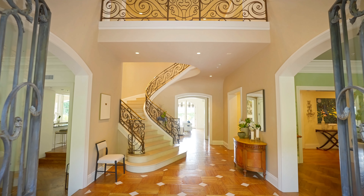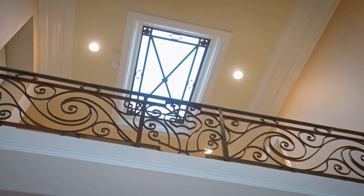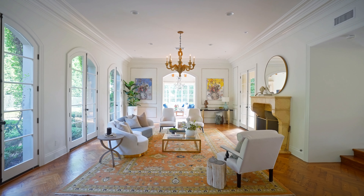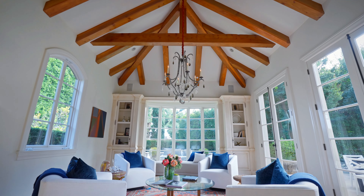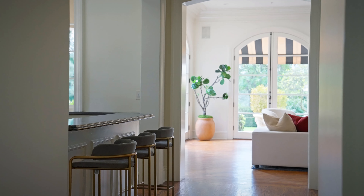Upon entering the estate, one is greeted by a dramatic two-story foyer that boasts limestone and marble finishes. The living spaces include a large step-down living room with a grand wood-burning fireplace, a formal dining room with herringbone wood flooring, and a chef's kitchen equipped with top-of-the-line stainless steel appliances and a center island. The design emphasizes high ceilings and hardwood floors throughout the home.